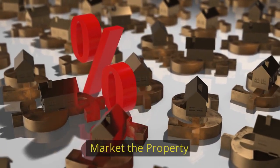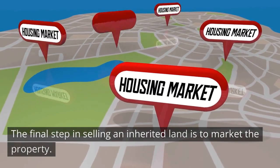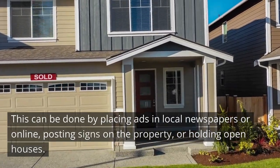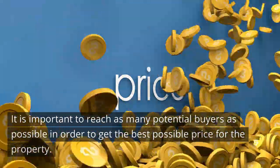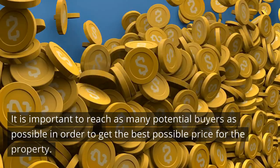Market the Property. The final step in selling an inherited land is to market the property. This can be done by placing ads in local newspapers or online, posting signs on the property, or holding open houses. It is important to reach as many potential buyers as possible in order to get the best possible price for the property.